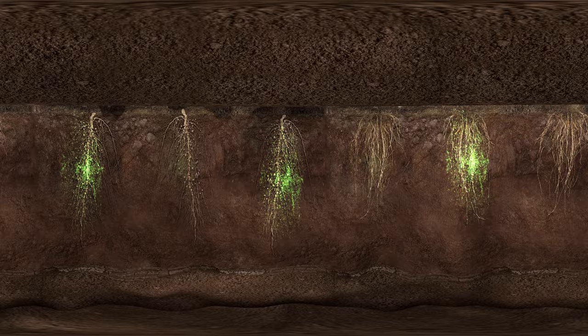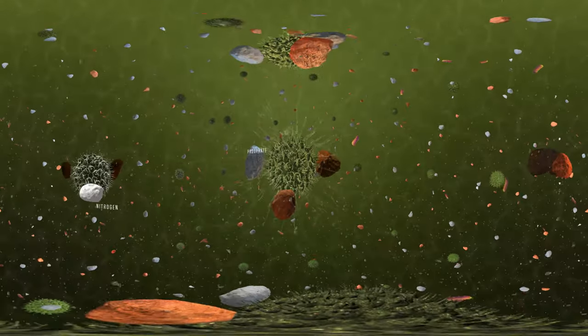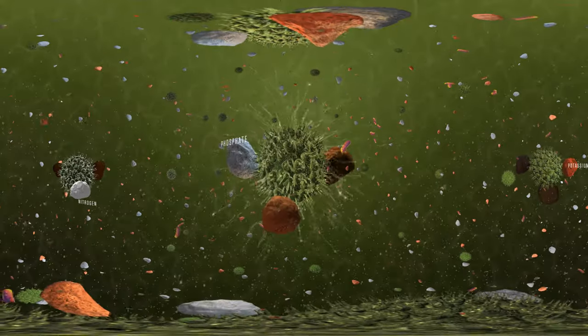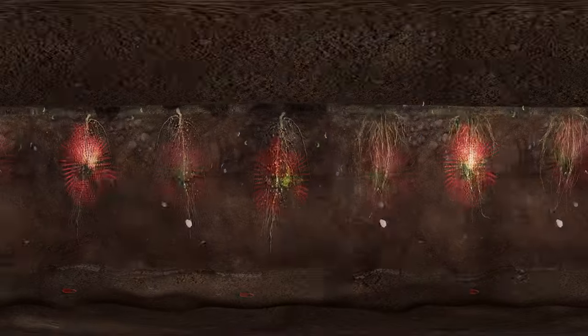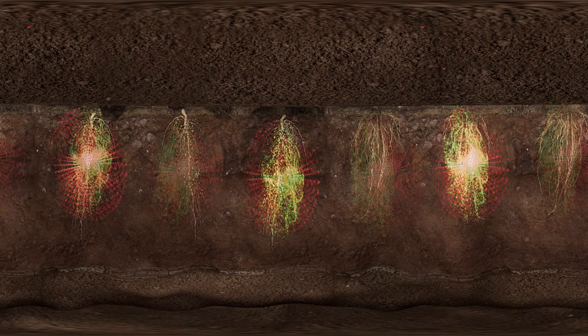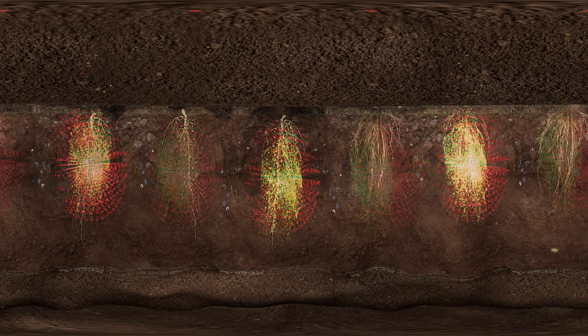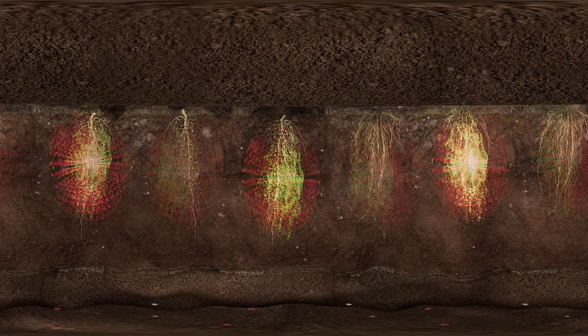At the same time, microbes work in the soil to release bound nutrients, so they're more readily available to the plant. They're both important. With the seed protected from threats, the work that the microbes are doing can be even more impactful. And with the help of the microbes, the protected seed has a richer environment in which to thrive.